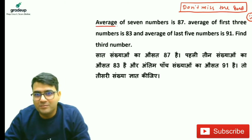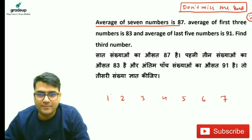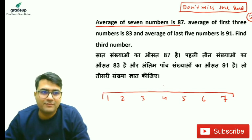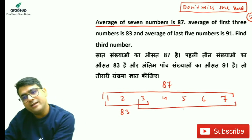Here we have 7 numbers: 1, 2, 3, 4, 5, 6, 7. The average of these 7 numbers is 87. The average of the first 3 is 83. The average of the last 5 is 91.